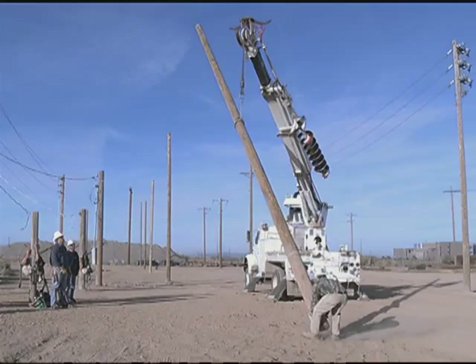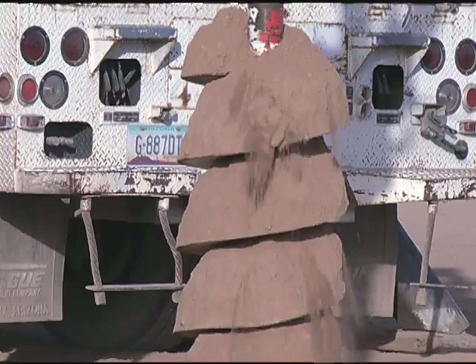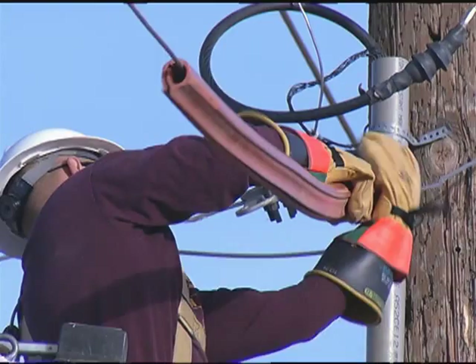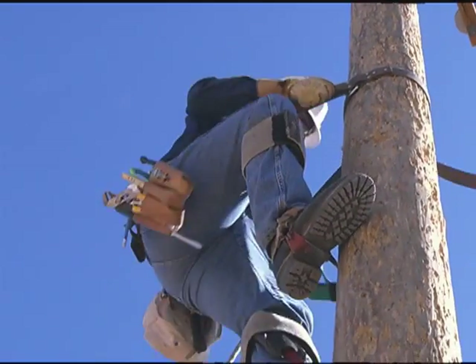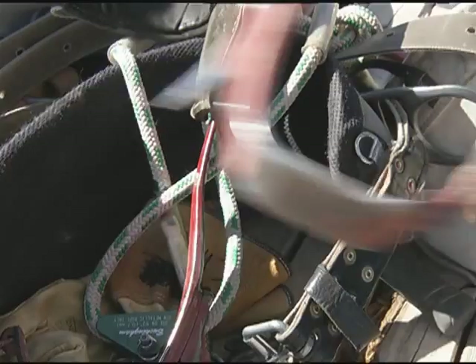CGCC EUT students get hands-on training and instruction from professionals in construction and maintenance procedures that prepare them to enter the workforce as certified apprentice line workers. Part of the Workforce Development Initiative, the two-semester EUT program trains and qualifies students in the use of trade tools, materials, and equipment.